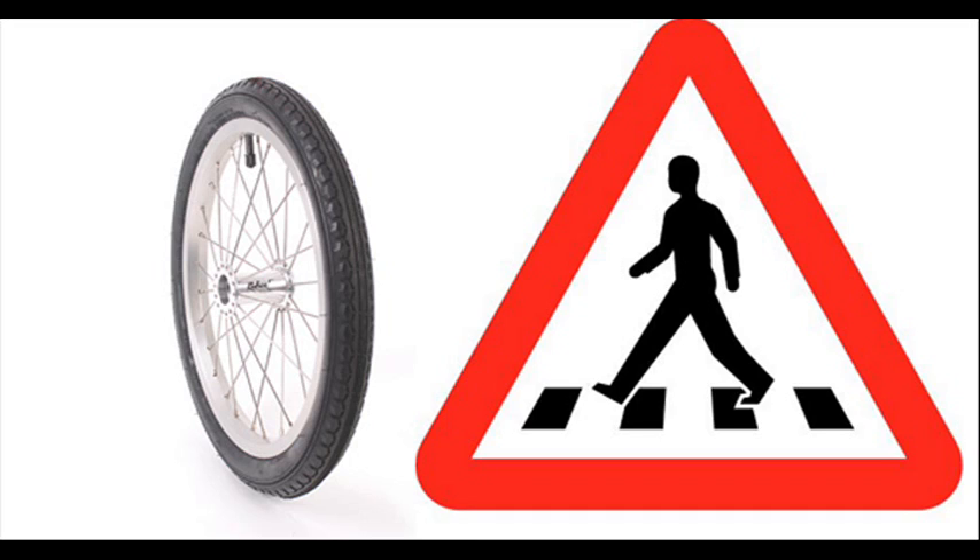Then in 1887, Dunlop made a pneumatic tire for his son's bicycle in order to reduce and prevent the headaches caused by riding on rough roads. However, Dunlop lost his patent due to a previous design by his contemporary, Robert William Thompson, which was submitted in 1845. So he lost his patent in the end. Regardless, that's what led to our bicycles as we know them today.